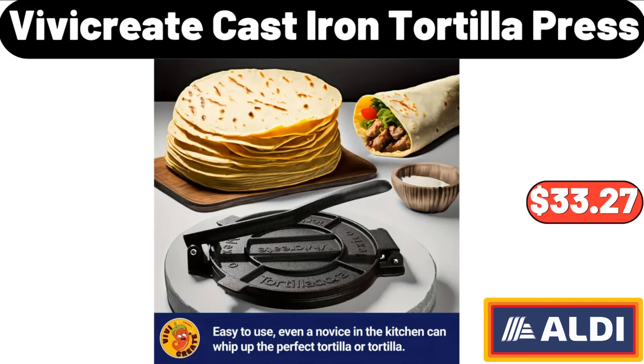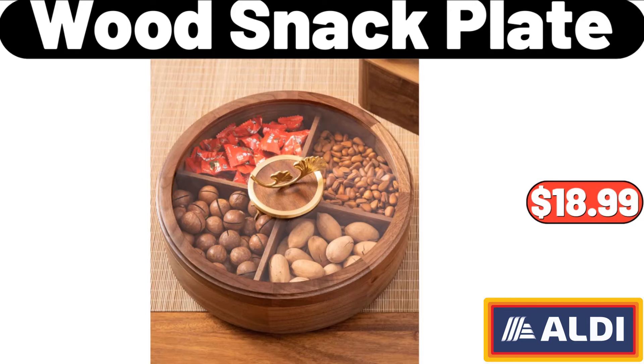Vivicreate Cast Iron Tortilla Press, $33.27. Wood Snack Plate, $18.99.